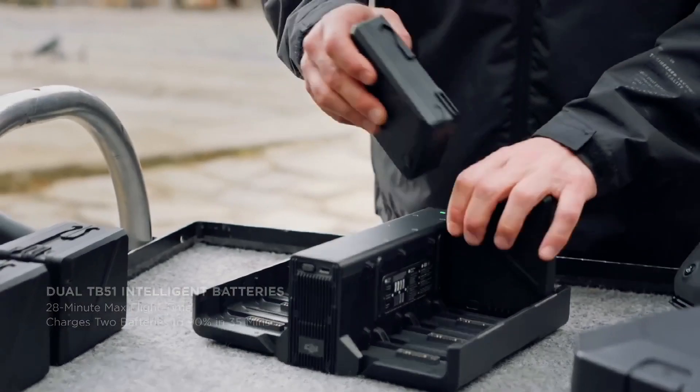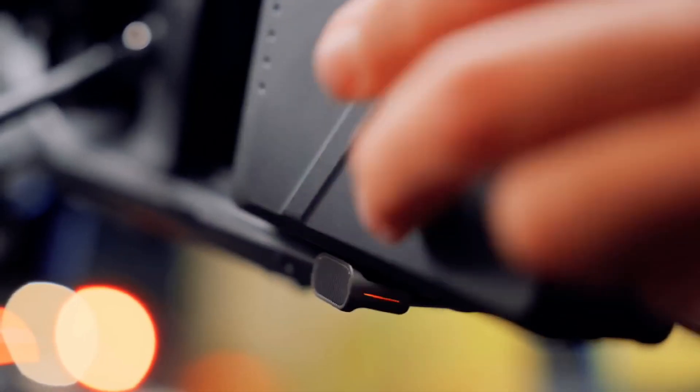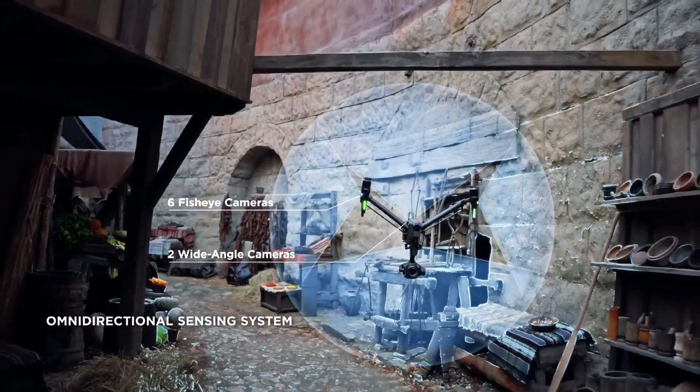DJI has been making some of the best drones available in the market, and most of its products are aimed at a general audience. But the company has now launched a new drone, dubbed DJI Inspire 3, with a whopping price of $16,499.